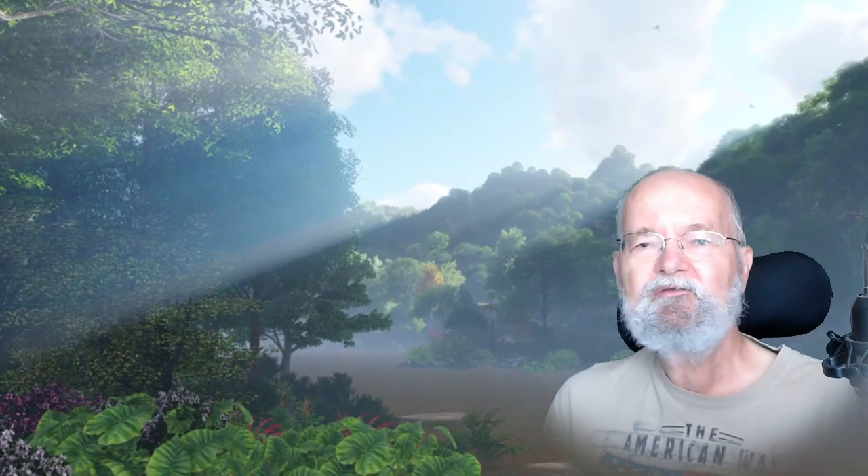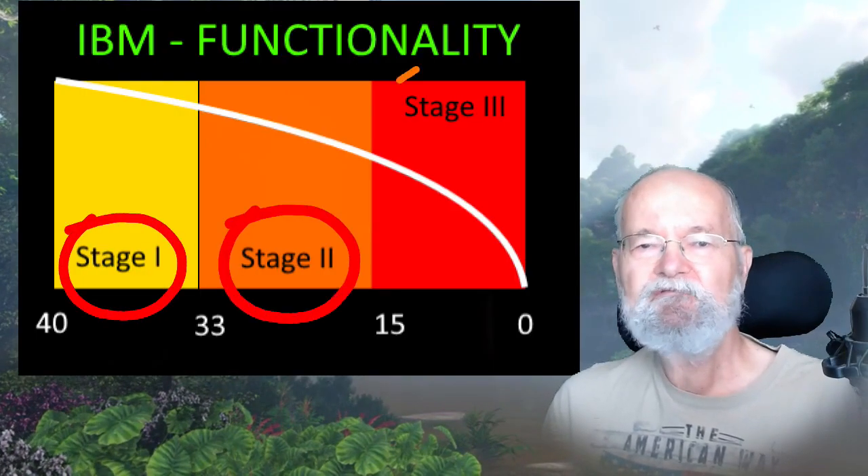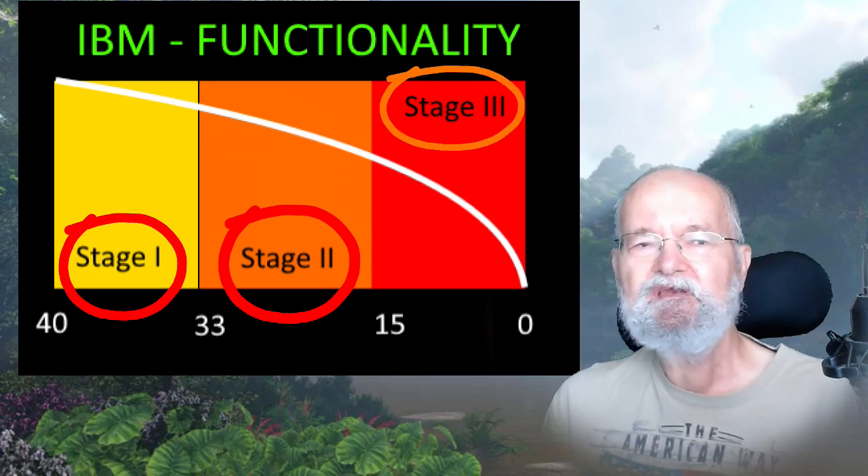There's been another round of inquiries about the three stages that help identify IBMers. Stay tuned for an explanation of the three stages and how you can easily identify which stage you're in.